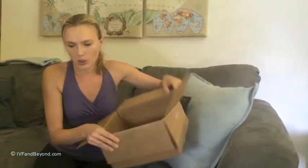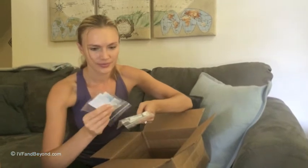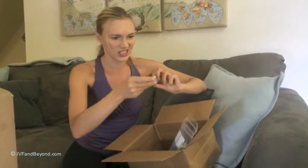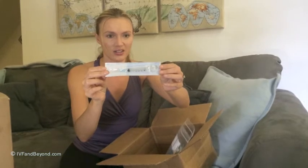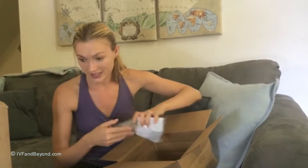So I showed you the needles — and here are more needles. These are big ones. Let's see what the syringes actually look like. I'm not looking forward to this one right here. I'm not looking forward to it at all.